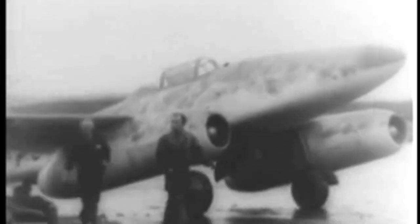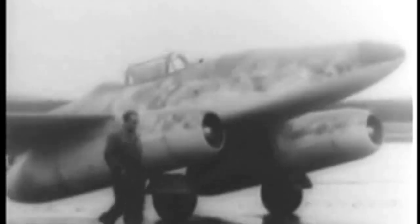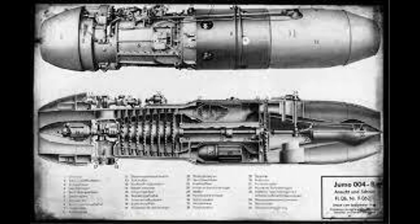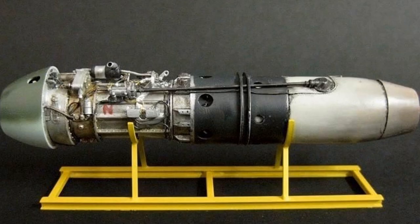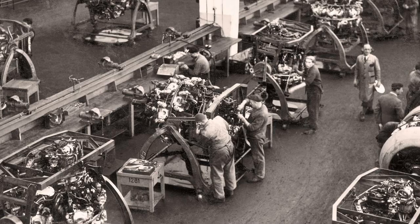The initial prototypes were tail draggers, but it was found that the tail wheel deflected the jet exhaust to negate the effect of the elevator. So plans were made to convert the 262 to a tricycle undercarriage. Other necessary changes were that the engines were heavier than planned, so to fix the center of gravity, the wings were swept back 18.5 degrees.